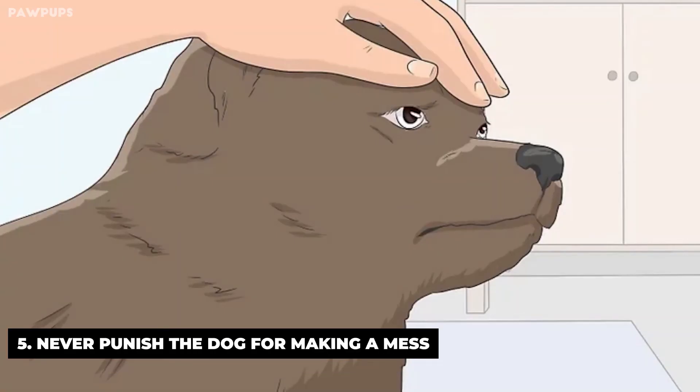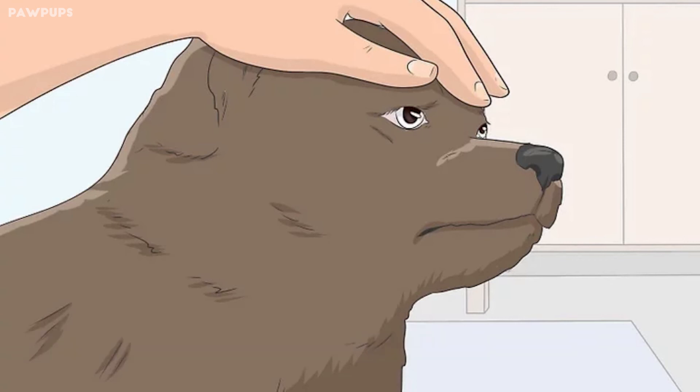Never punish the dog for making a mess. Dogs don't respond well to punishment — it scares them, and instead of learning to perform well for you, they learn to fear you. Never yell, hit, or do anything that could cause your dog to feel afraid. Do not rub your dog's face in his mess. Contrary to some beliefs, this does not teach a dog not to go to the bathroom in the house. The dog will not understand what you're doing, and you'll just end up scaring him.